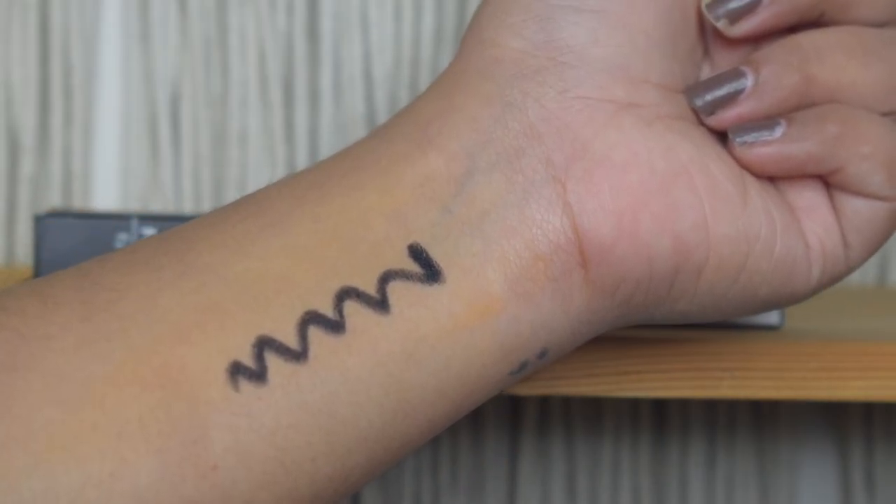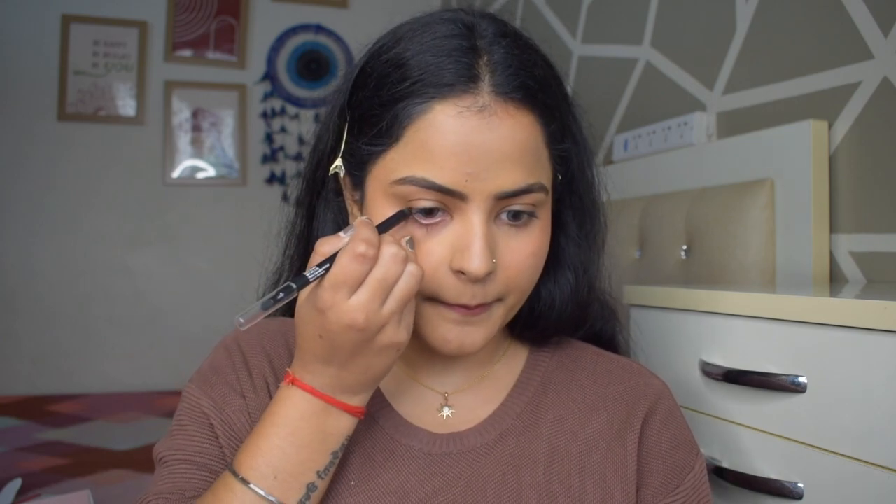If I talk about application, it glides on like butter — I don't need to apply any pressure. Look at the pigmentation, it is jet black. You do not have to tug and pull to get the pigment out. I am now applying it on the waterline to show you. Oh my god, I literally just touched the kajal — it has one-stroke pigment. Just look at this — literally one stroke and you have intense color.